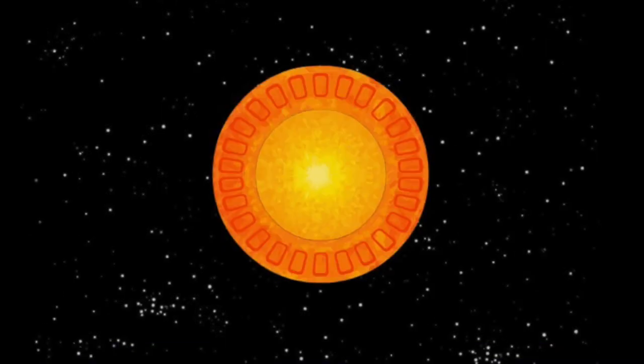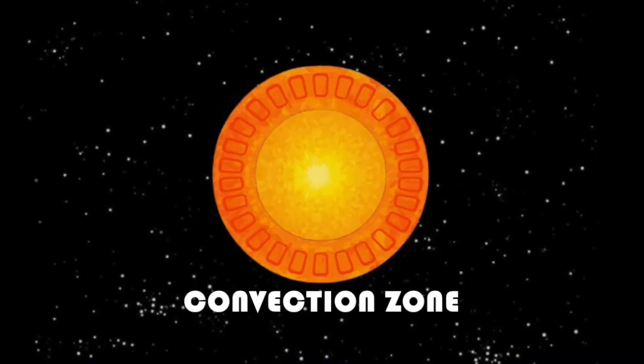The last layer of the sun's interior is called the convective zone, or convection zone. This is the outermost layer of the sun's interior. If you guessed that energy moves by convection in this layer, you're right.